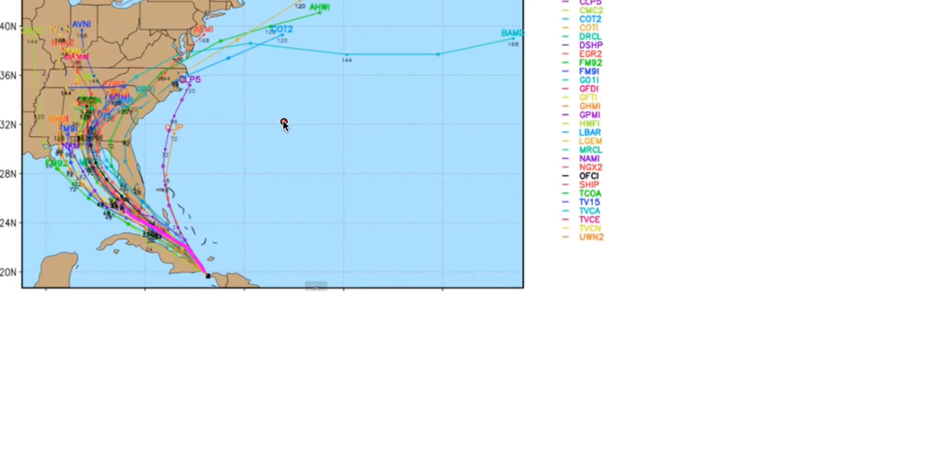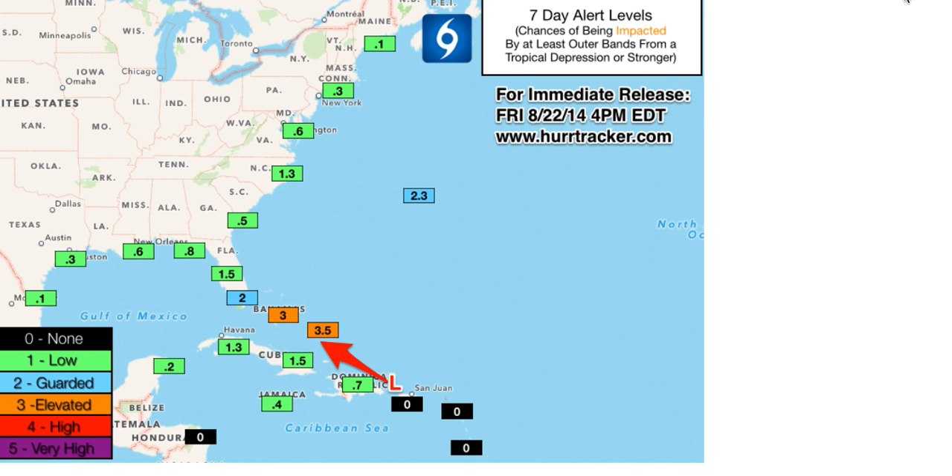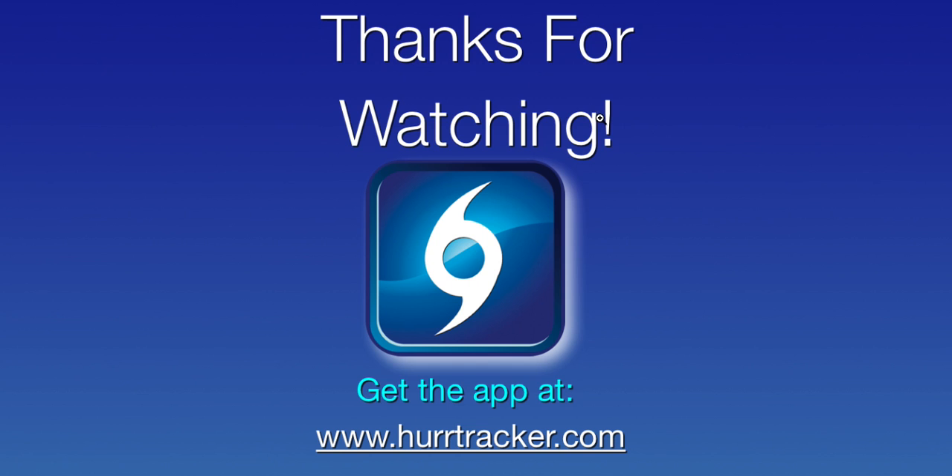Speaking of Bermuda, if you live on the island, please continue to pay close attention to this storm as you may very well be affected next week. We really can't rule anyone out right now from the Gulf Coast all the way up to the northeast. Right now the highest impact area of a tropical cyclone appears to be the Bahamas — we have you under an elevated alert. If you live along the Florida Straits in southeast Florida, know that option B is still on the table. Continue to check in and we will keep you updated as we track upcoming tropical storm Cristobal. Thank you for using the Hurricane Tracker app.